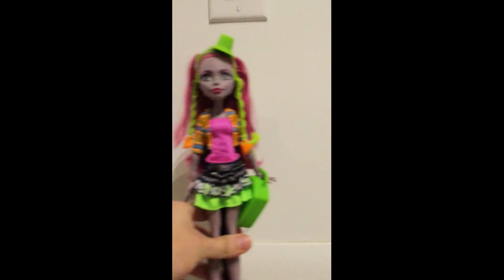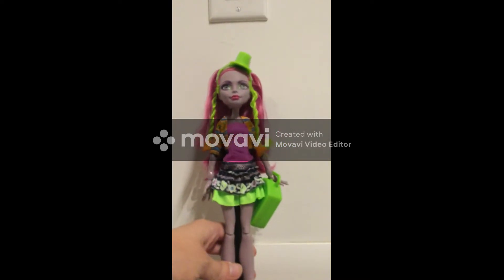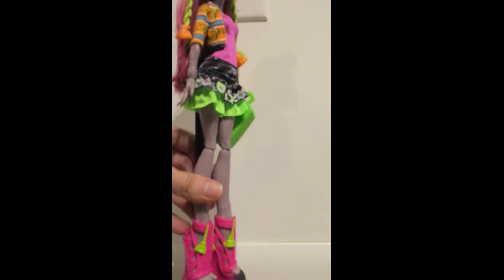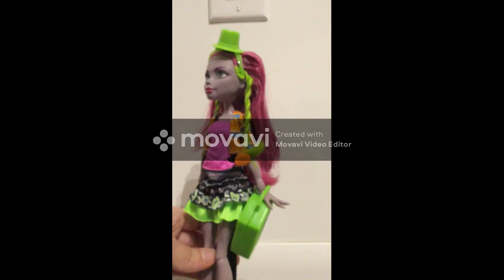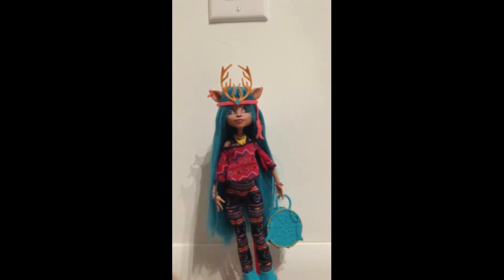Another character from the Monster Exchange line: Marisol Coxie. What's unique about her is that she has really, really big feet. I wish Monster High would have made another pair of shoes for her so she could fit in other pairs — it would make it more fun to redress her. Keeping up with the Monster Exchange line, another one of my personal favorites: Issy Dawn Dancer.